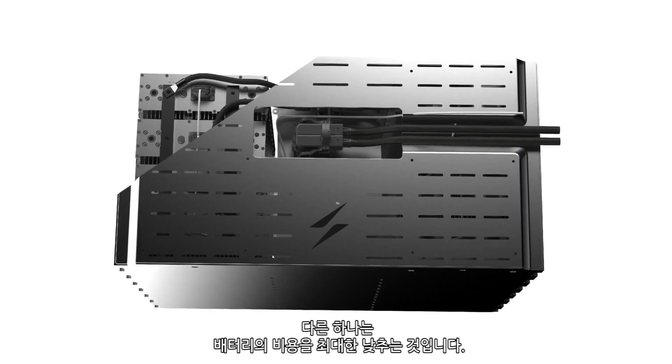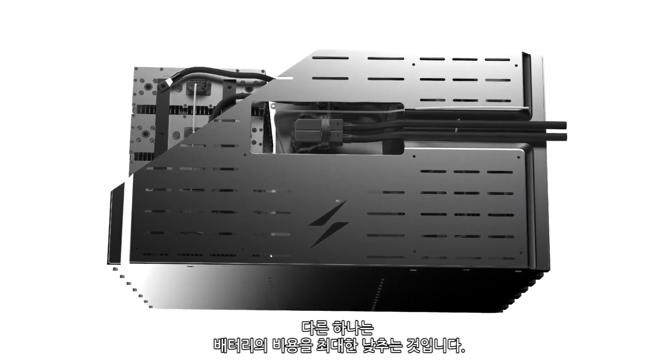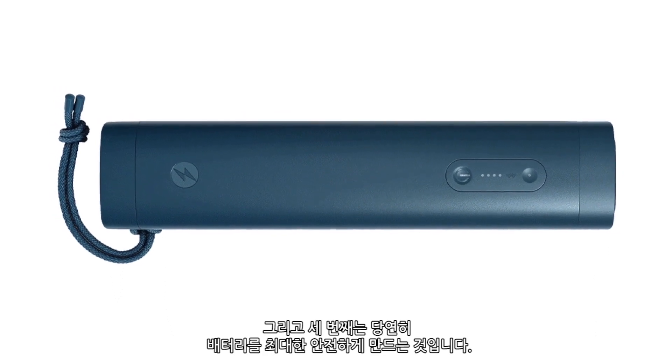There are multiple challenges in the battery industry right now. One of them is to try to get the weight of the battery as low as possible. The other one is to try to get the cost of these batteries as low as possible. And of course the third one is to get these batteries as safe as possible.